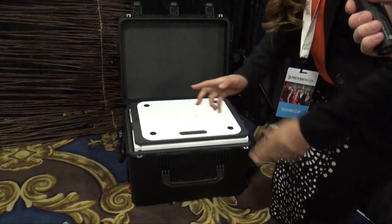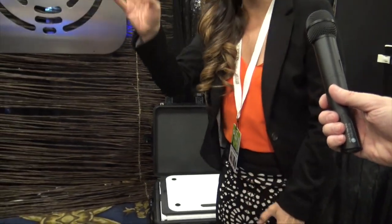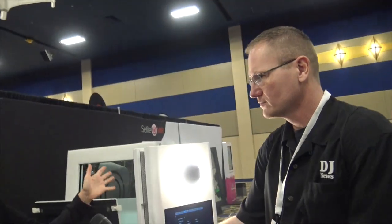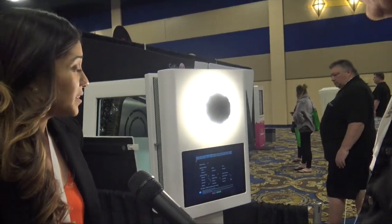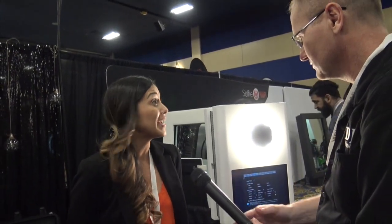And then the other cool thing is we have two different lighting options. We have the umbrella lighting system, or we have the ring lighting system right behind you right here. So it's pretty practical, straight to the point. It's very clean on the inside, good quality material, aluminum based, and it's made in the USA.